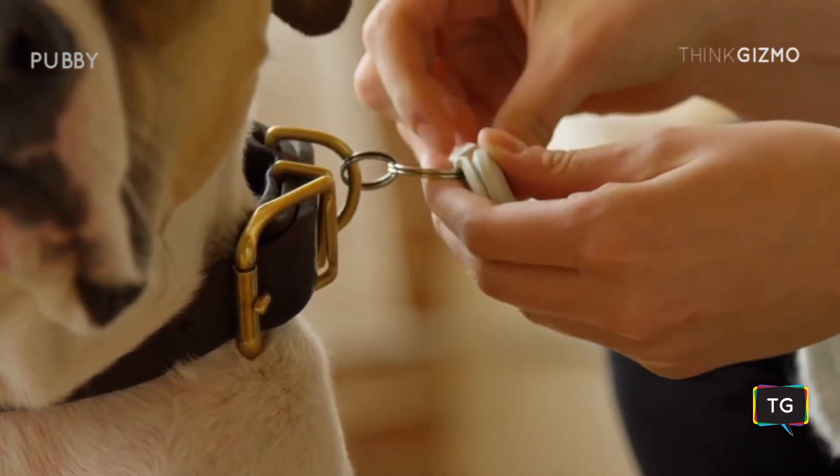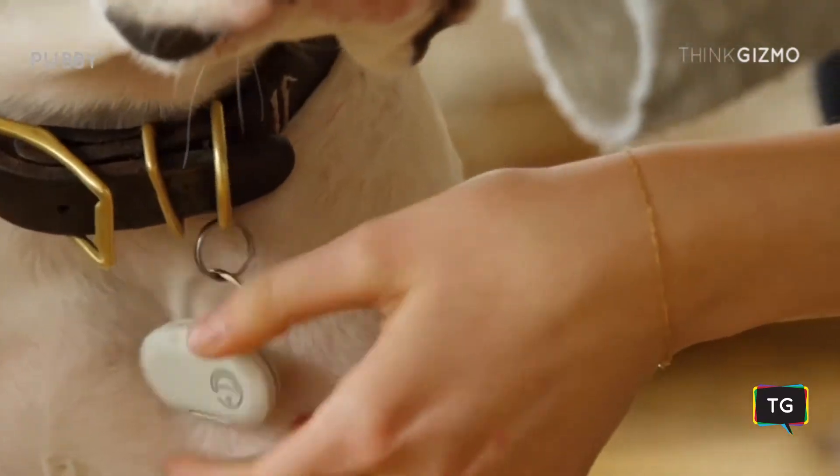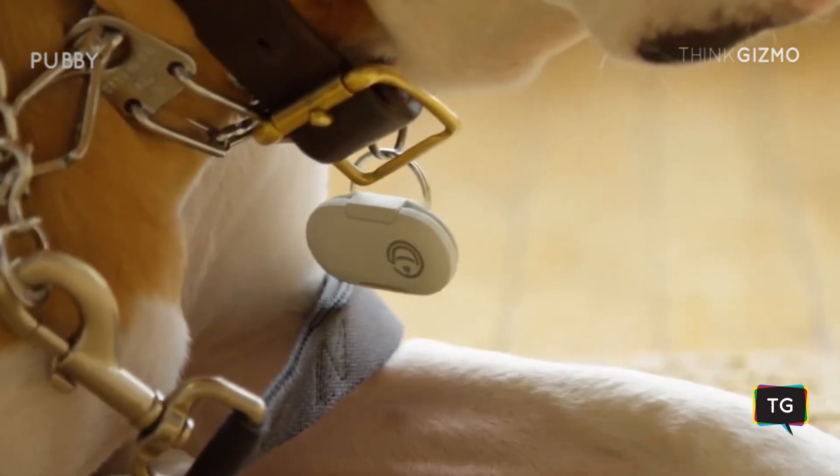Using the motion sensor collar, Pebby is able to track your dog's activity and give you vital information about her mobility and health in the palm of your hand.